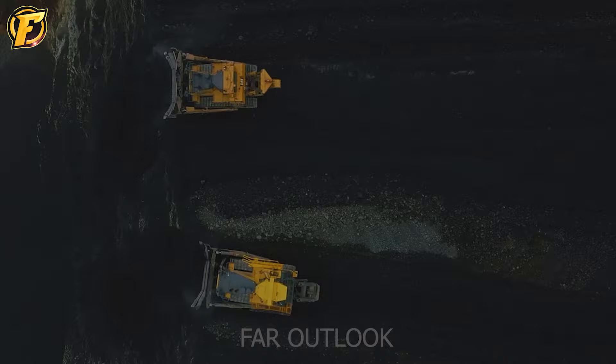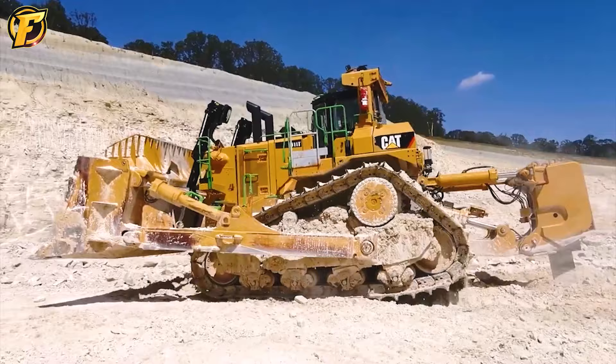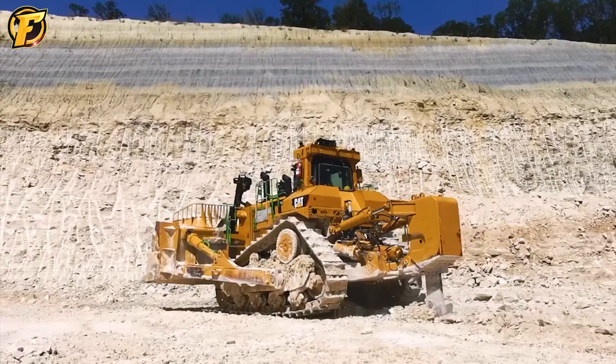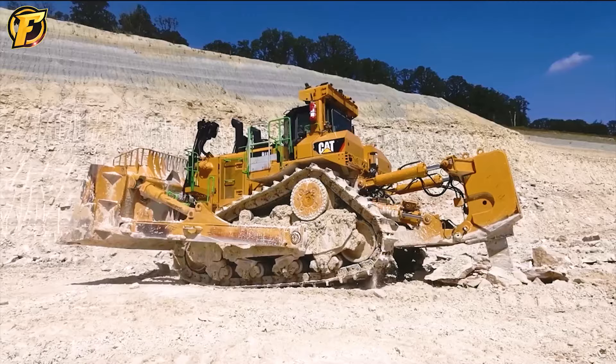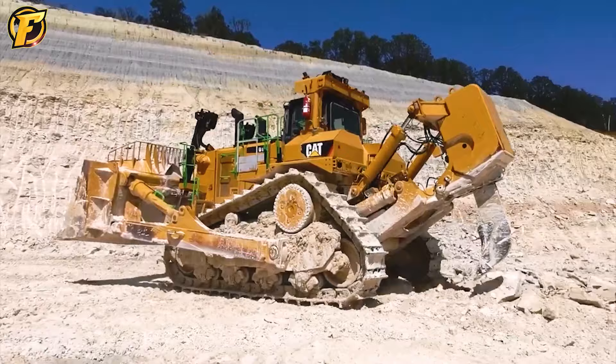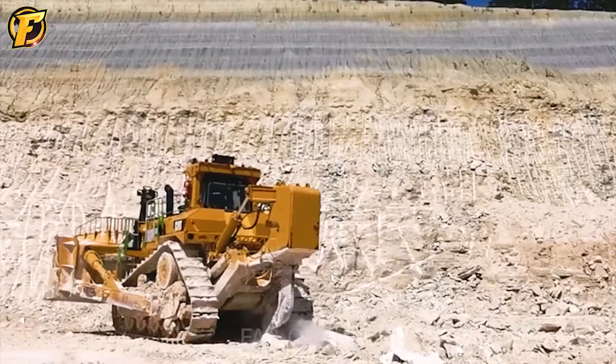The second machine that cannot be overlooked is the Caterpillar D11T — a pure industrial tool and a symbol of strength and power in the construction industry. Considered one of Caterpillar's most powerful and massive bulldozers, the D11T demonstrates immense power and outstanding capabilities. With a powerful engine and advanced transmission system, the D11T can handle any task with power and optimal performance. Stable and synchronized operation helps maintain high performance in all working conditions, from ground level to rugged terrain.